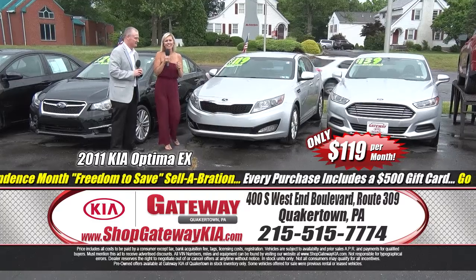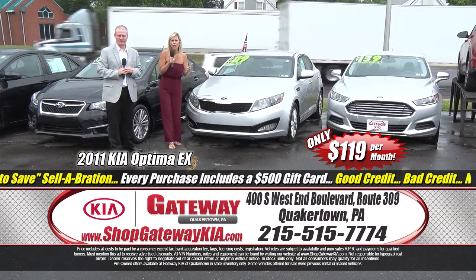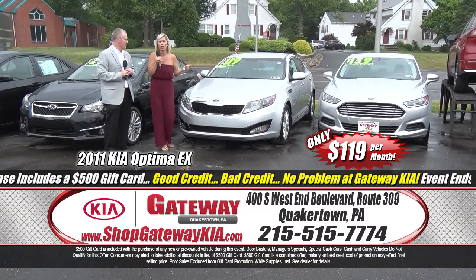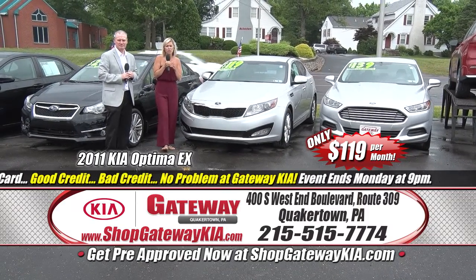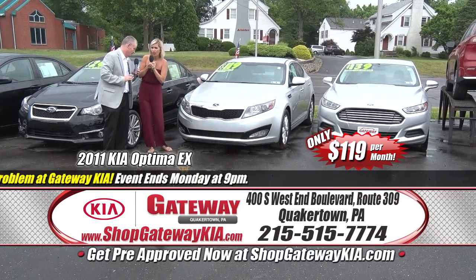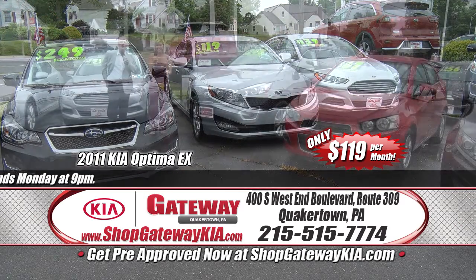We're bringing it home with the 2011 Kia Optima EX Edition. It has low mileage, leather interior with heat, power windows, power door locks, clean Carfax, keyless entry with push-button start, Bluetooth technology, a backup camera. And for the number one selling Kia, it's only $119 a month with that $500 Visa gift card.